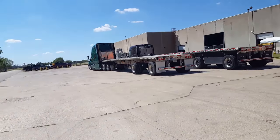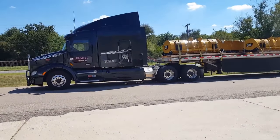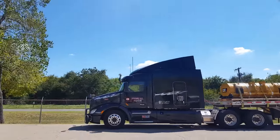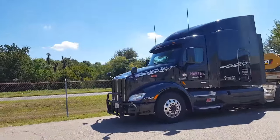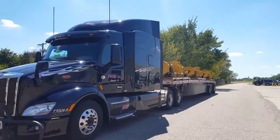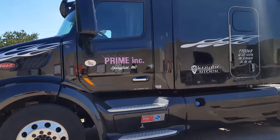When I washed my truck on Saturday it was nice and clean, and as soon as I leave out I run into rain in Oklahoma — I was like, oh, you gotta be kidding me. But my truck's still nice and clean, so it all worked out okay.